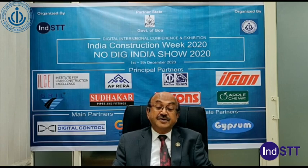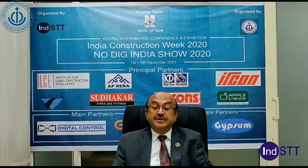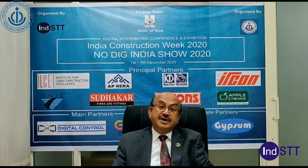The benefits derived from the park are that they bring all the emerging construction technologies at one place. It creates a technical data bank of various existing alternate materials and construction technologies which are time-tested and proven and can be really used in the field based on the geoclimatic conditions. It also helps in development of test protocols for functionality, performance, and evaluations of buildings using emerging technologies.